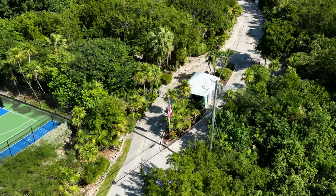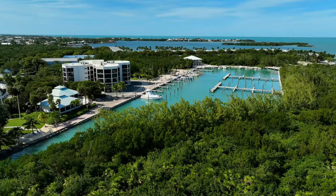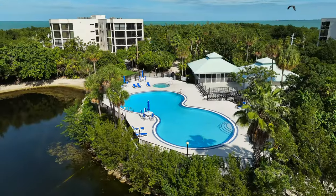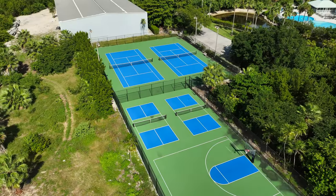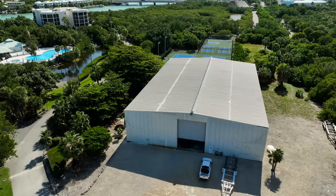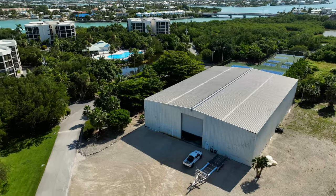Behind the private Sea Watch gates, find 17 acres of lush manicured grounds with a 40-foot deeded boat slip, new million dollar pool and spa, cabana, tennis and pickleball courts, gym, event room, and a spacious storage barn with 35-foot tall ceilings for all of your toys.